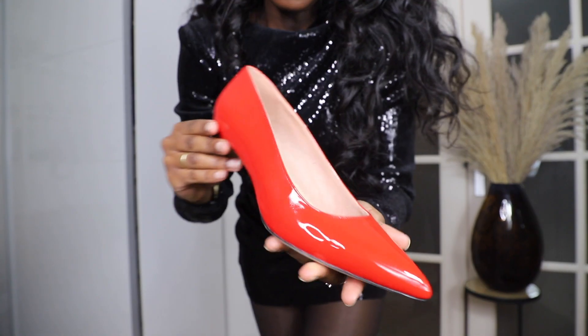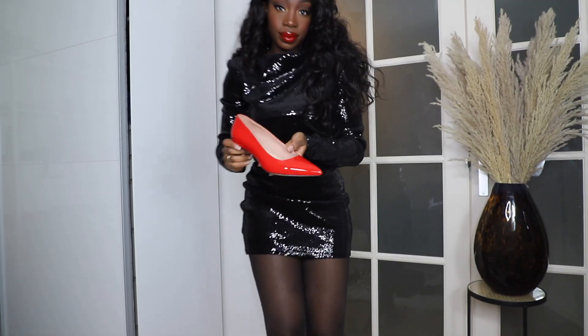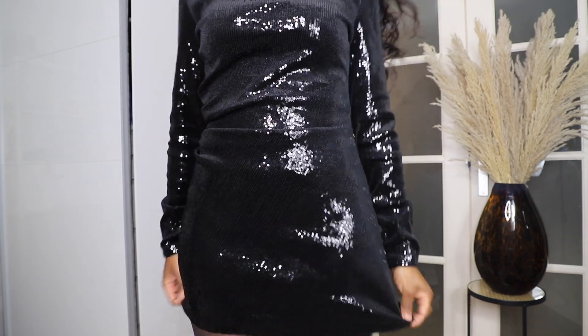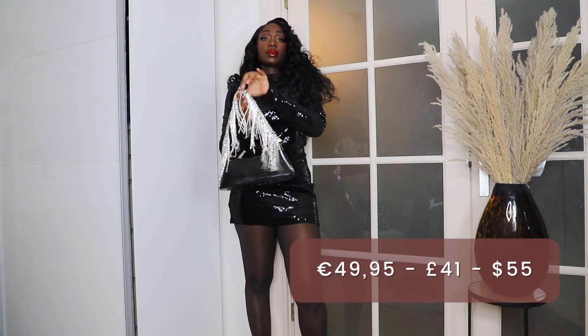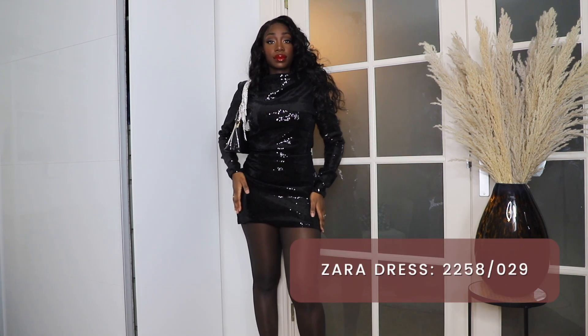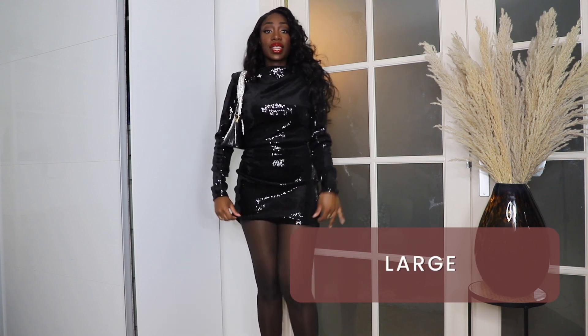Let's continue to the next outfit I styled with these red pumps. This beautiful sequin dress by Zara is just too much — it looks like a design that came straight out of the 80s. I styled this dress with tights and this rhinestone handbag that I made myself. I got this dress for 49 euros and 95 cents and I got it in a size L. Everything will be linked in the description box.